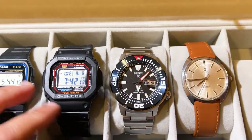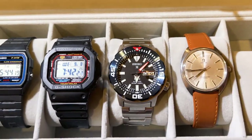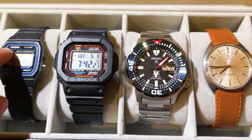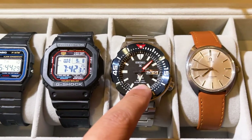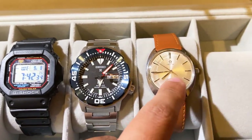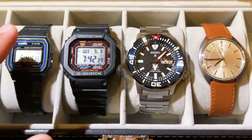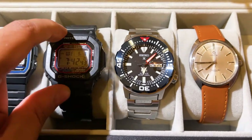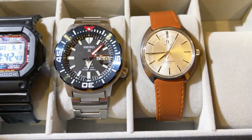Stepping back and looking at my collection as a whole, I'd say it's worth about $1,000 total — kind of a budget watch collection. The F91W was $10 or $15, I paid $90 for the G-Shock, about $320 for the Seiko, and a bit over $600 for the Omega, which comes out to roughly $1,000. I think this is a pretty well-balanced collection — you've got the classic watch, the beater watch, the dive watch, and a more fancy dress watch from a luxury brand.